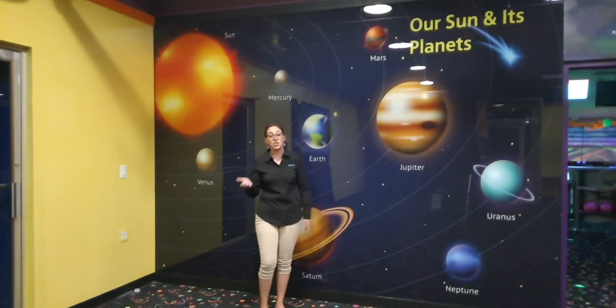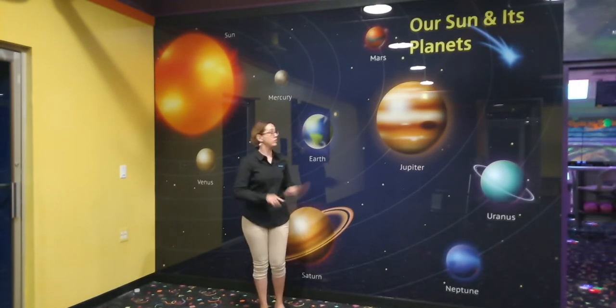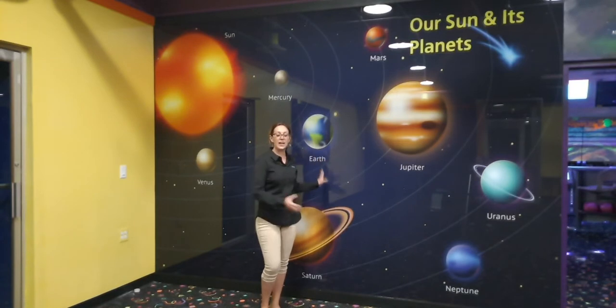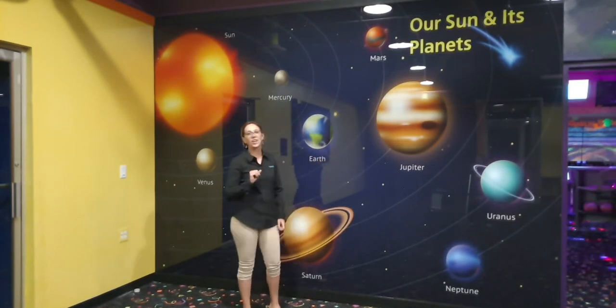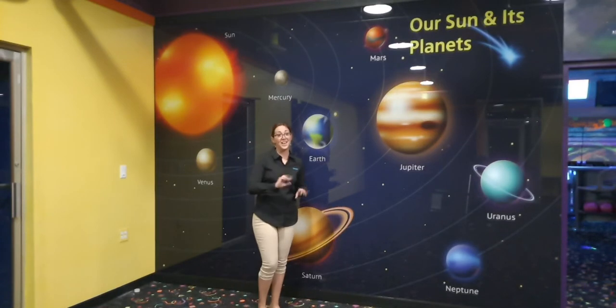You heard me talk about children and glass, and I don't want you to worry, because this isn't just glass. This is Maggio solid glass, which means it's safe and durable. In fact, you'll have to check out one of our past videos where I actually took a hammer to this glass and it didn't do a thing.